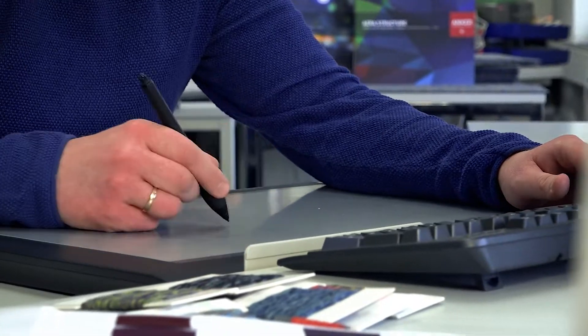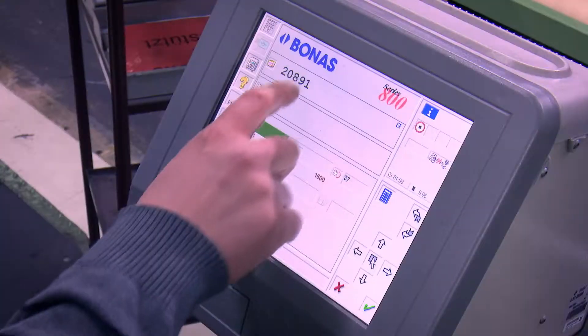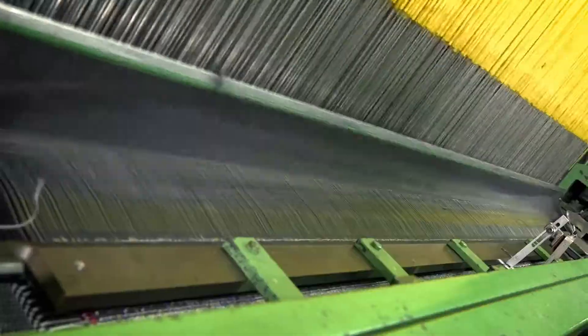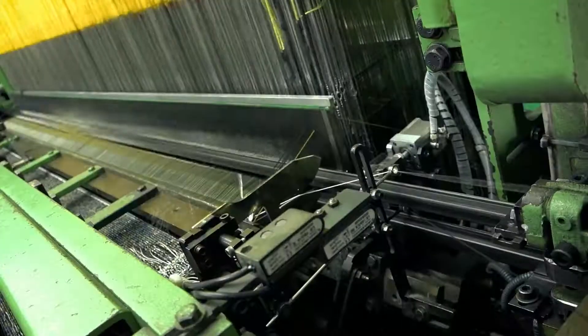Carpet tiles and planks based on state-of-the-art weaving technology. The vibrant surfaces are planned and designed at Anker's modern computer workstations. Production data is transmitted online directly to our weaving machines, which are among the most modern in Europe. Our weaving specialists have years of experience and monitor the special weaving process.